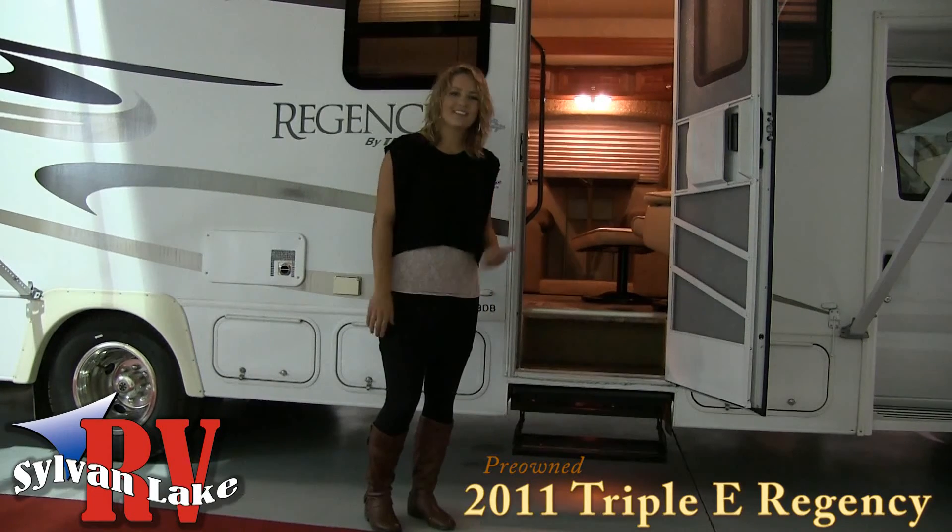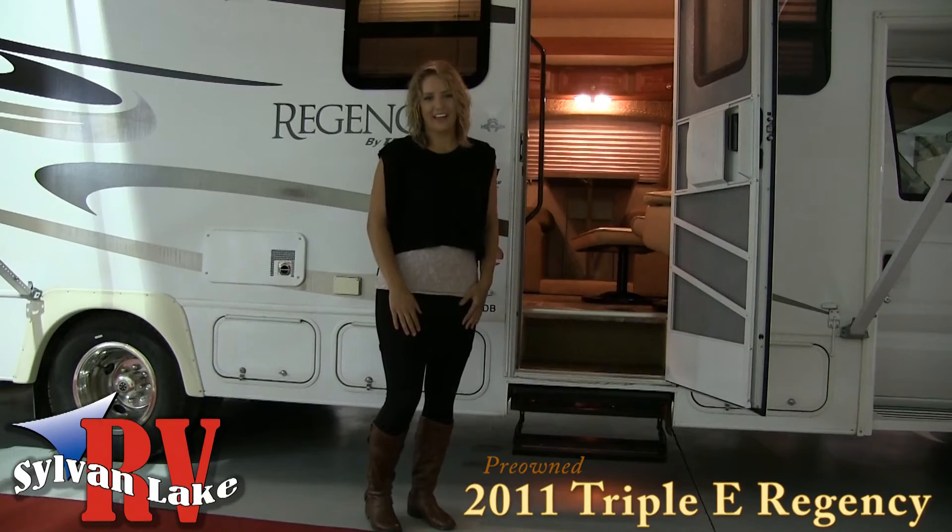So when the cold weather hits, you can head inside and enjoy your cozy spacious floor plan. Curious about the interior yet? Let's head inside and take a look.